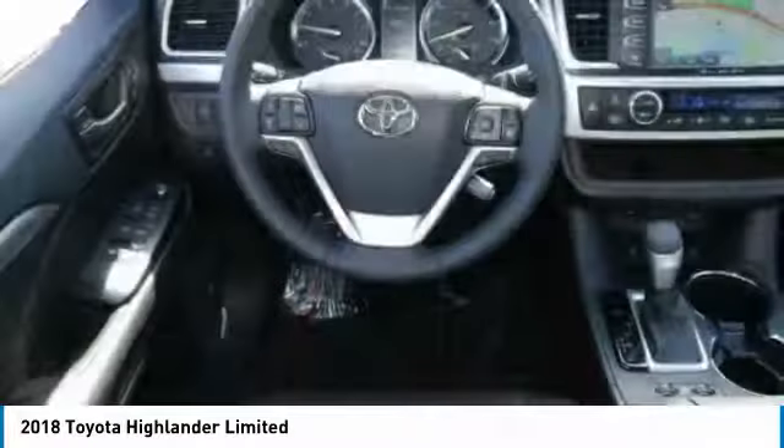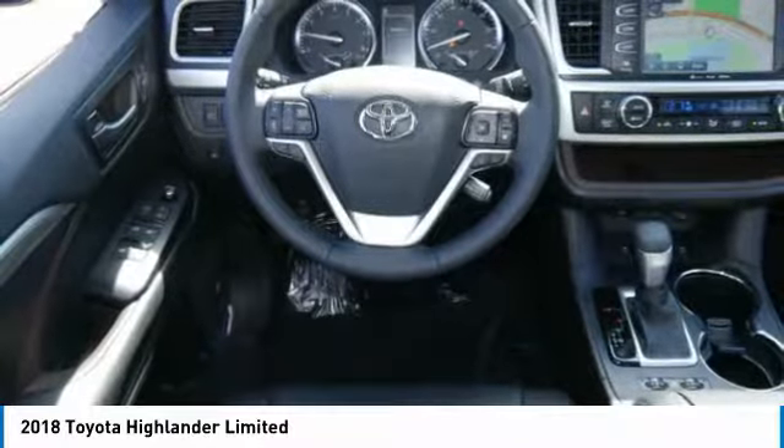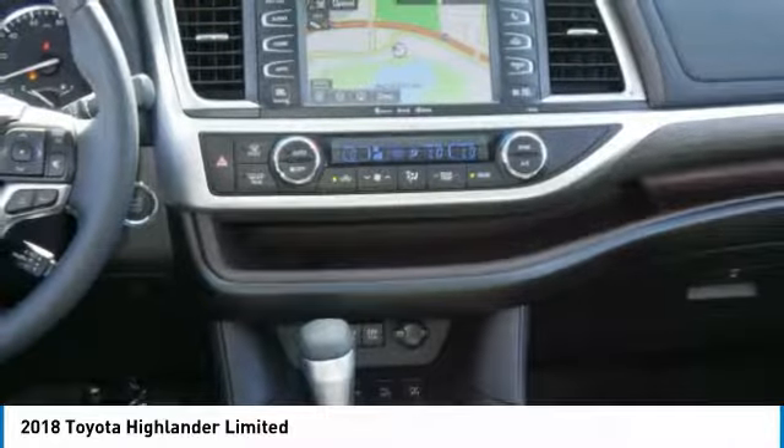Moonroof, Bluetooth wireless data link for hands-free phone, air conditioning, home link garage door opener. Is love at first sight really possible? Let us know when you stop in.